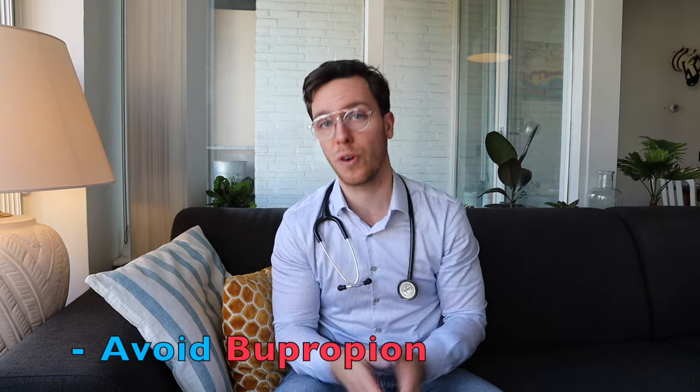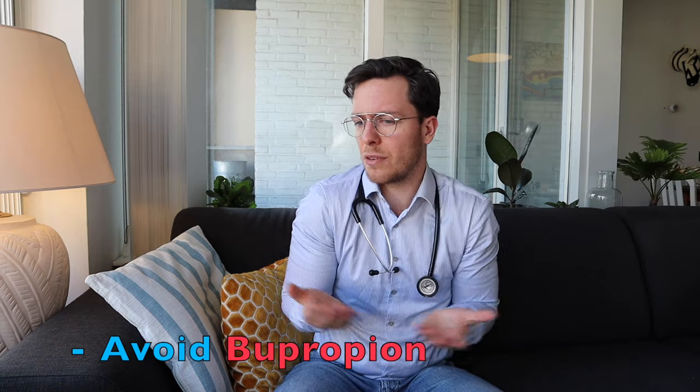If you are pregnant or breastfeeding, my advice is to avoid bupropion. It's unclear what the effects are on your baby, but there are signs that it might be harmful. Try to avoid it if you can, and always contact your doctor if you have any questions.